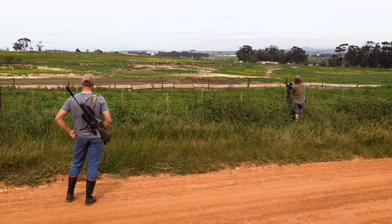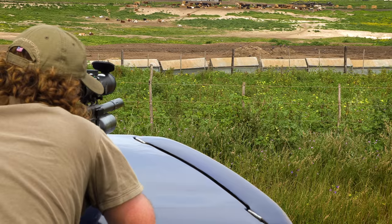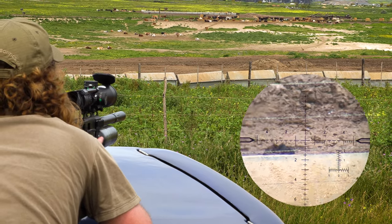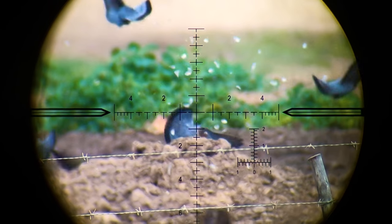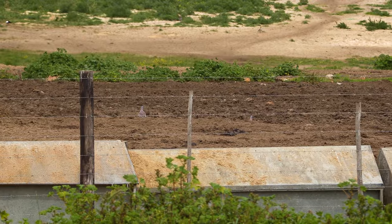We find a pigeon hot spot near some feeding troughs out in a field and get straight to work. Most of these shots are between 70 and 100 meters — pretty far. The wind isn't too bad but it was difficult to find a stable shooting position.